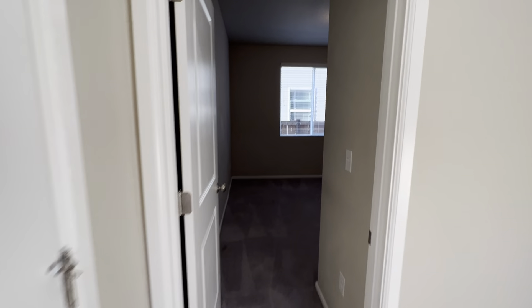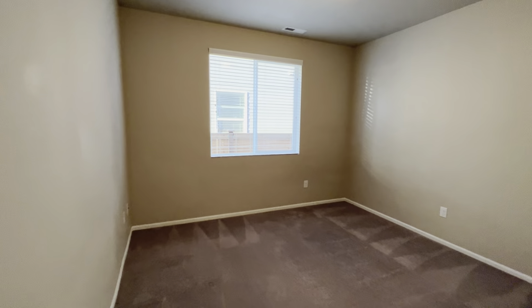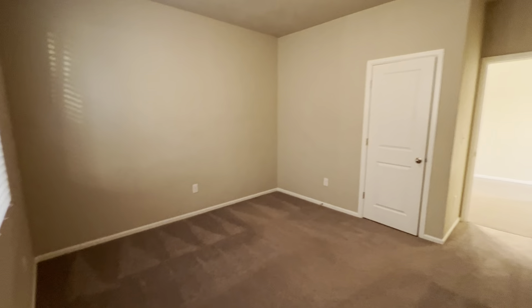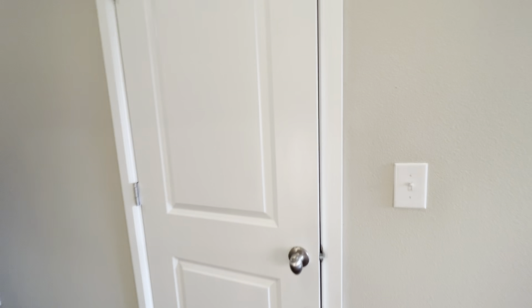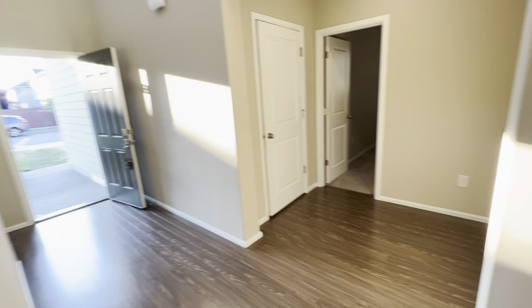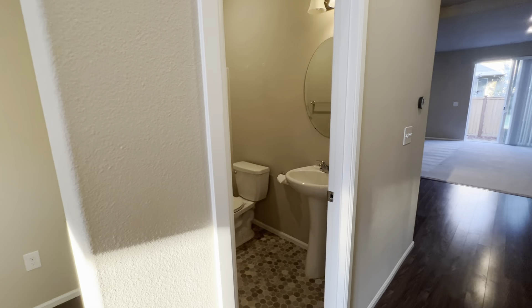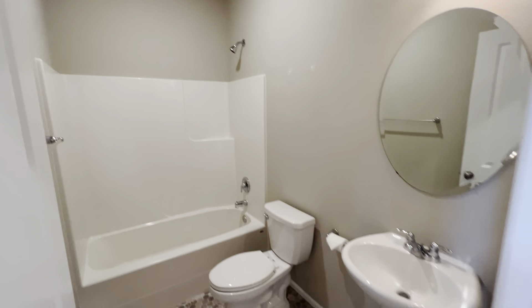It's a gas hot water heater. And here we have one bedroom downstairs. In the hallway we have a nice big storage closet going under the stairs, and then we have a bathroom downstairs, which is a full bath — so tub shower combo in here.